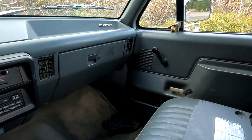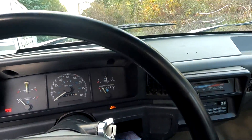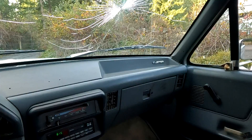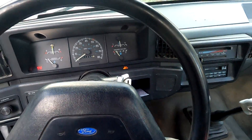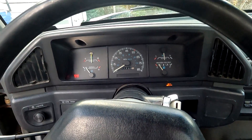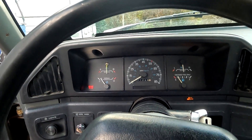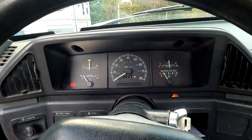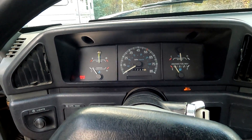Pretty solid truck — runs good, starts good. The brake light is on because the rear right slave cylinder is leaking, so there's low pressure. They still work fine, but they won't do their job after a while, of course.